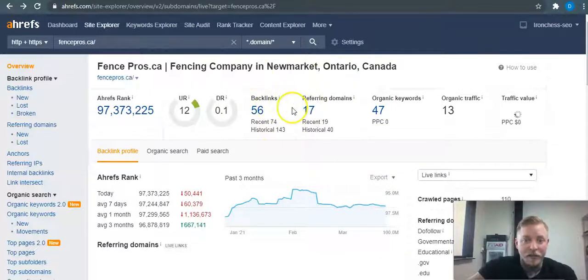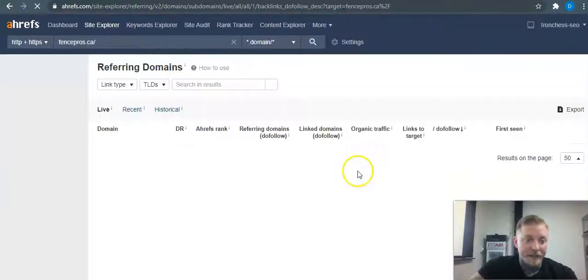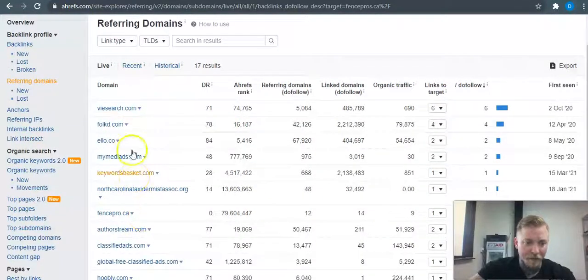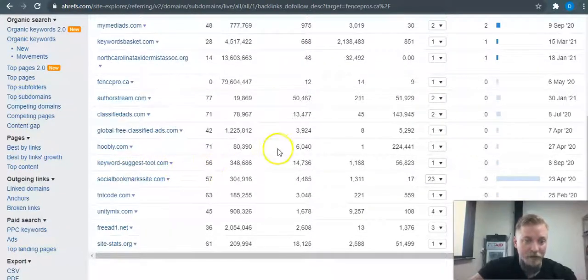On backlinks — this competitor has 56 backlinks to 17 referring domains. We can go in through the back door, see exactly what backlinks they have, and my team is ready to go get everything they have and much more. That way, anytime somebody Googles fencing in that area, you'll pop up first and gobble up that 95% of traffic.